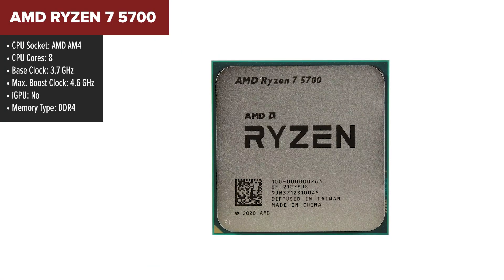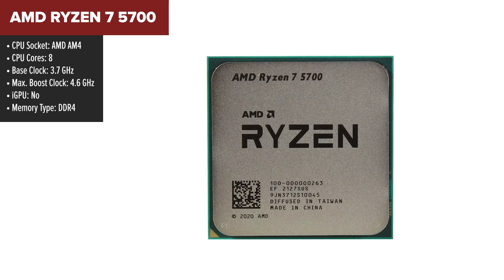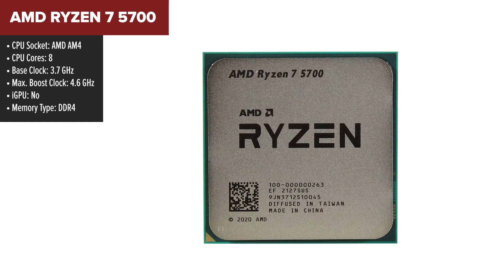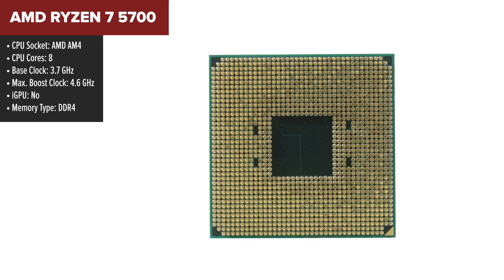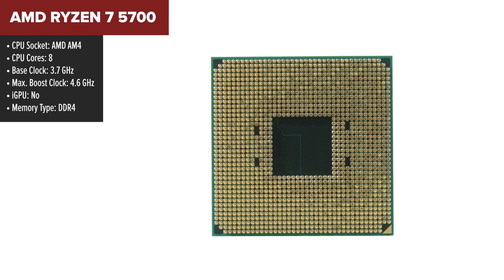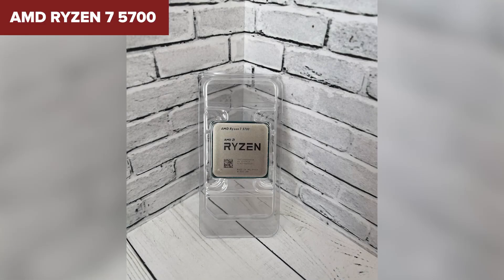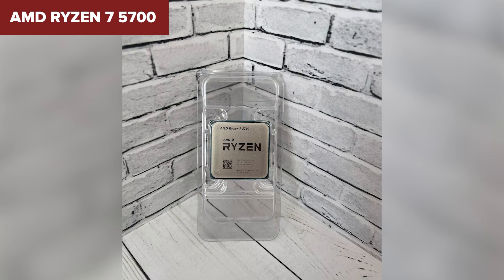The Ryzen 5700 lands as a powerful processor in AMD's Ryzen 7 lineup, featuring a solid 8 cores and 16 threads. With a base clock of 3.8GHz that boosts up to 4.6GHz, it offers robust performance that caters well to both demanding applications and gaming needs. The TDP of 65W is quite efficient for the power it delivers, balancing performance with energy consumption quite effectively.